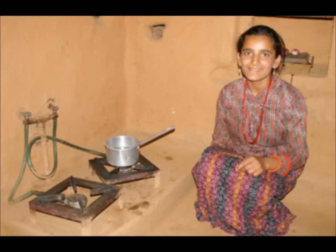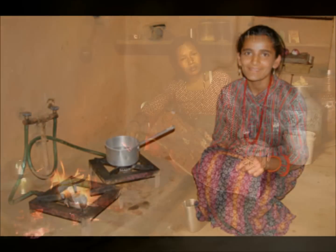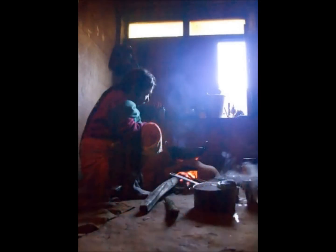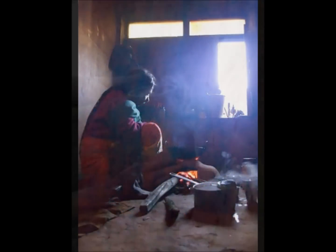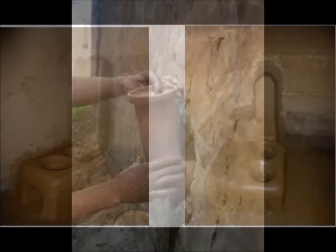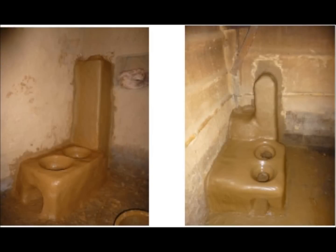In a scenario where biogas stoves are getting popular, efforts to improve traditional Nepali chulo are underway. The main goal is to add a chimney that lets out the smoke. By evacuating the smoke, there are health benefits as well.